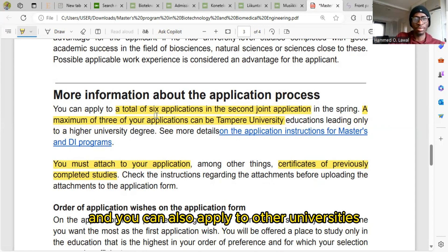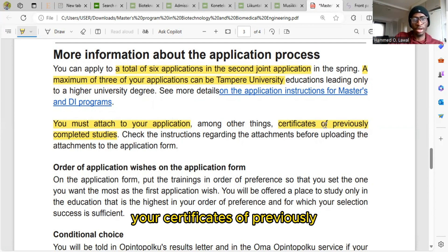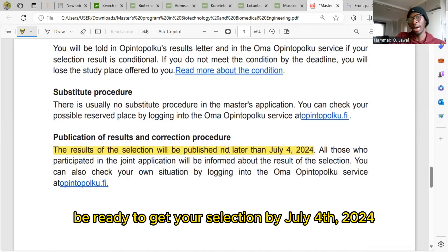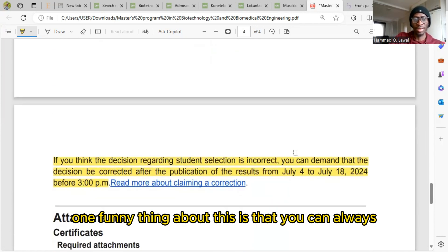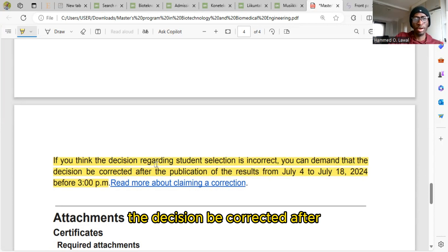While applying — the application opens on the 13th of March — you should be prepared with your certificates of previously completed studies. You should expect to receive your selection results by July 4th, 2024. One important thing: you can always appeal if you are not given admission. If you think the decision regarding student selection is incorrect, you can demand that it be corrected after the publication of results on July 4th.